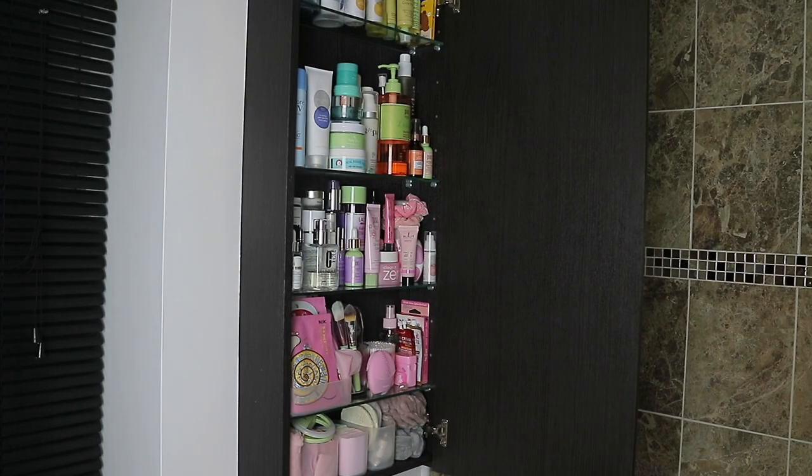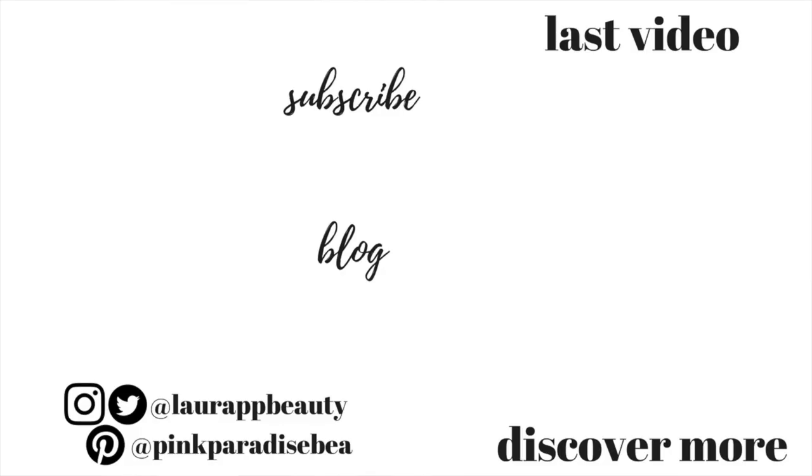Thank you so much for watching — I really hope you enjoyed this video. Give it a big thumbs up if you did, and don't forget to subscribe if you haven't already. I'd love to have you as part of the PBB community. Don't forget to look out for my next video where I share my top five skincare favourites that I'm using all the time. Have a great rest of the week, and I'll look forward to seeing you in my next video. Take care, bye!